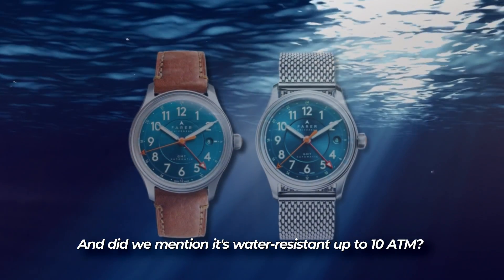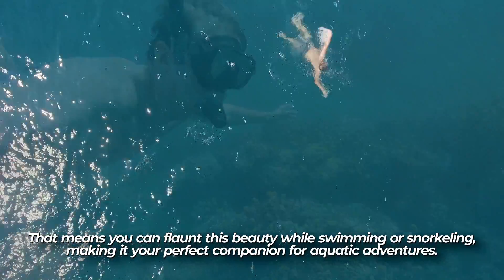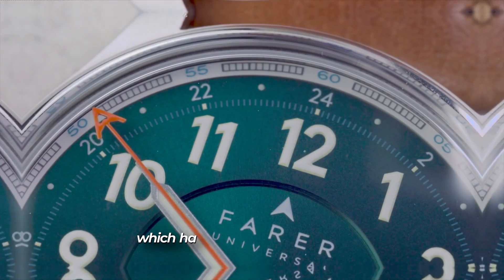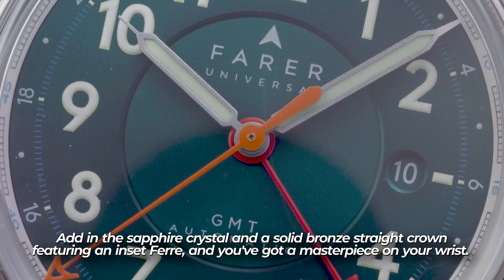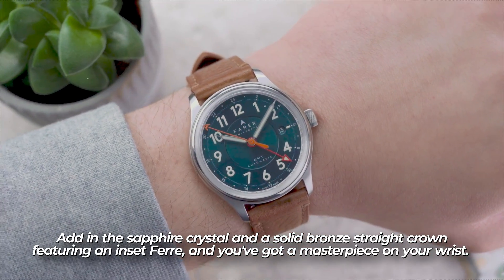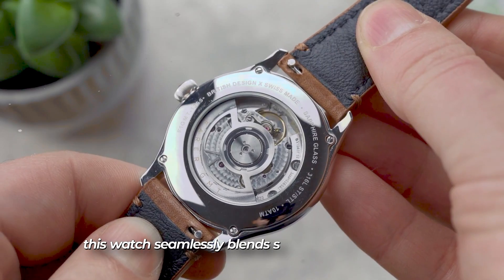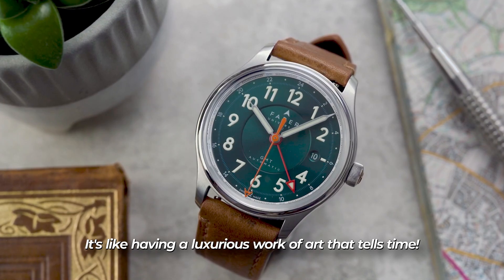It's water-resistant up to 100 meters, meaning you can flaunt this beauty while swimming or snorkeling. What truly makes the Ferrolander Iron stand out is its sea-green dial, which has garnered a cult following for its stunning use of color. Add in the sapphire crystal and a solid bronze crown, and you've got a masterpiece on your wrist. Powered by a Swiss ETA 2894-2 chronograph movement and a bespoke ferro-bronze-designed rotor, this watch seamlessly blends style and functionality.